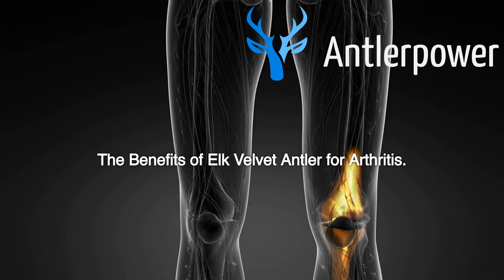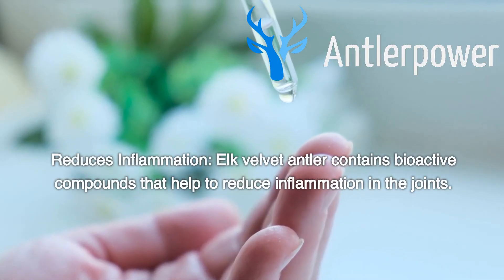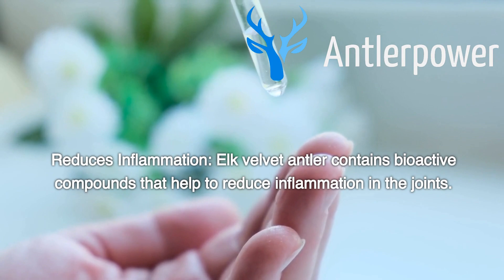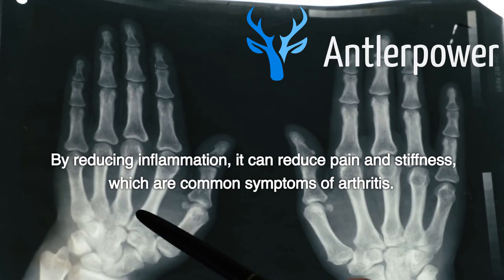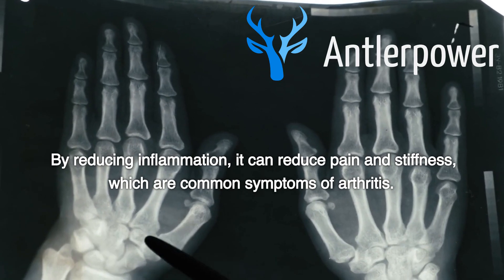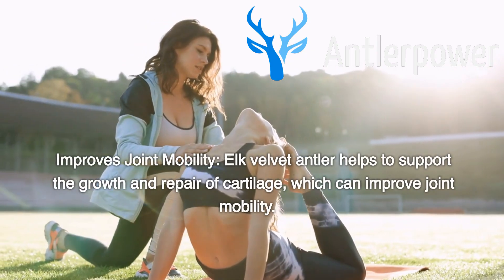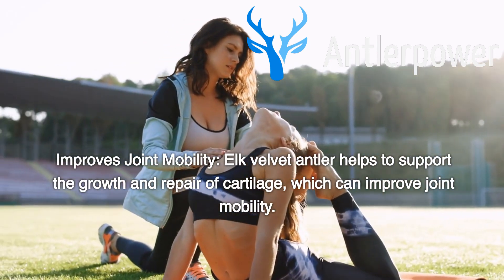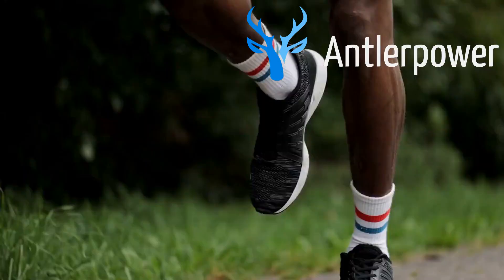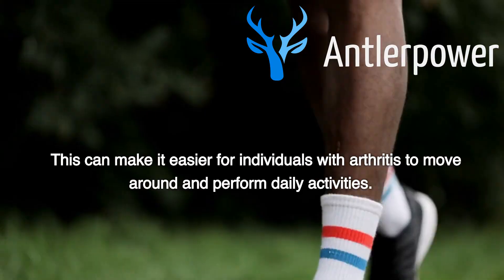The Benefits of Elk Velvet Antler for Arthritis. Reduces Inflammation: Elk Velvet Antler contains bioactive compounds that help to reduce inflammation in the joints. By reducing inflammation, it can reduce pain and stiffness, which are common symptoms of arthritis. Improves Joint Mobility: Elk Velvet Antler helps to support the growth and repair of cartilage, which can improve joint mobility, making it easier for individuals with arthritis to move around and perform daily activities.